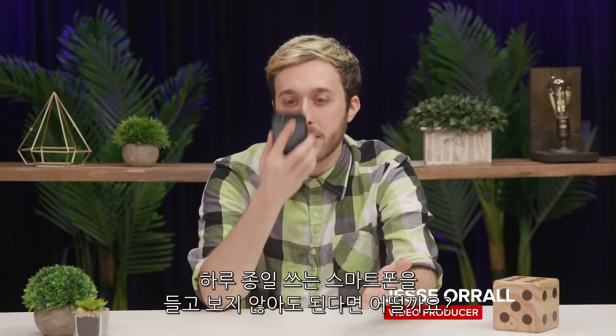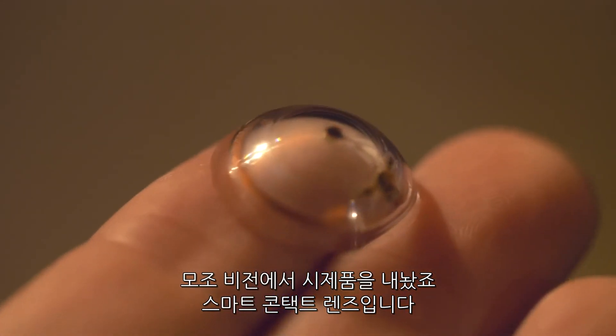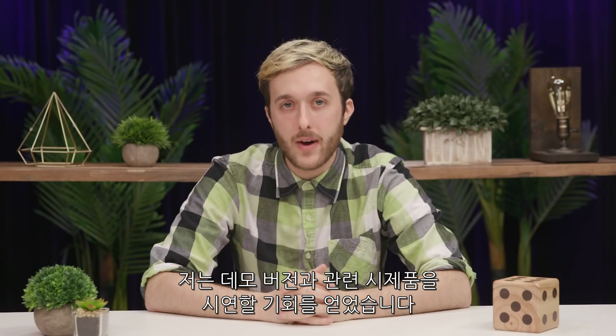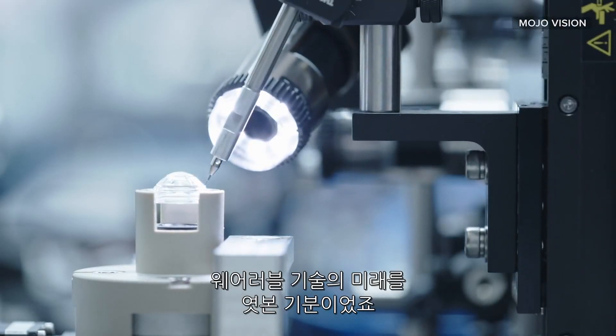What if instead of having your eyes glued to your phone all day, the information you want from your phone could somehow come to your eyes? That's the idea behind MojoVision's prototype smart contact, the Mojo Lens. I had an opportunity to briefly demo the device and some related prototypes, and it definitely felt like a preview into the future of wearable tech.